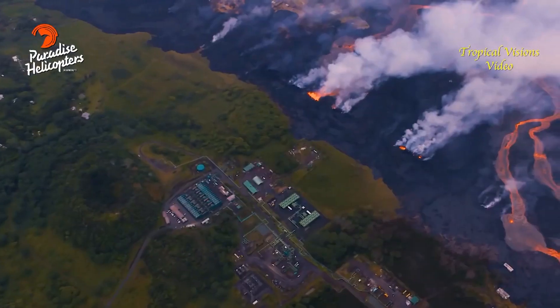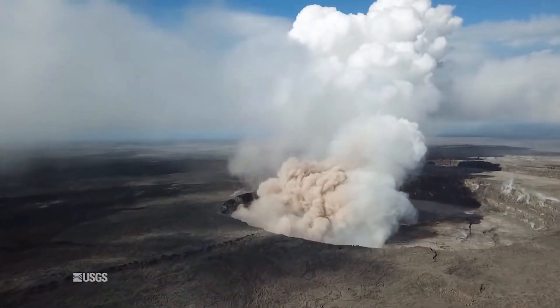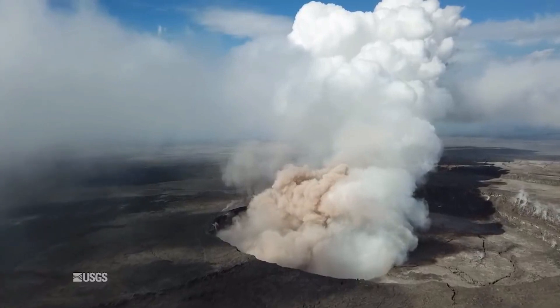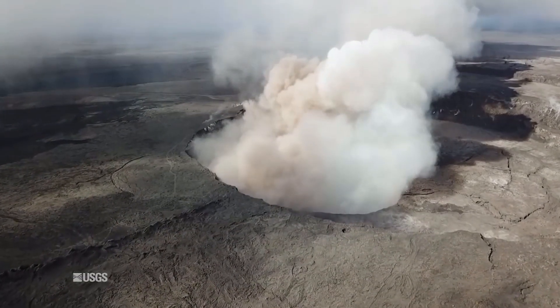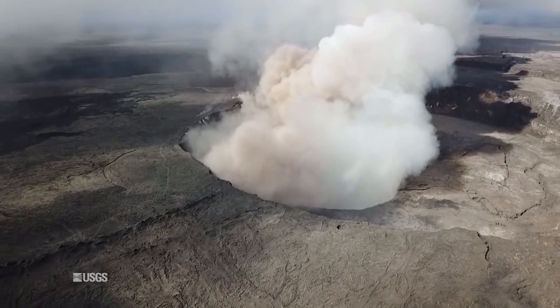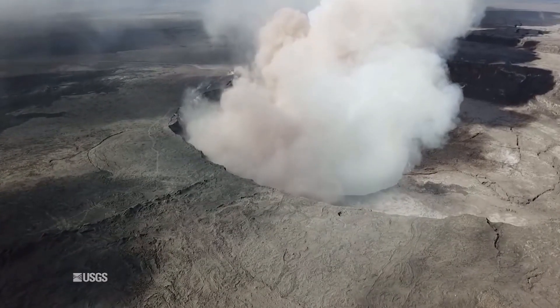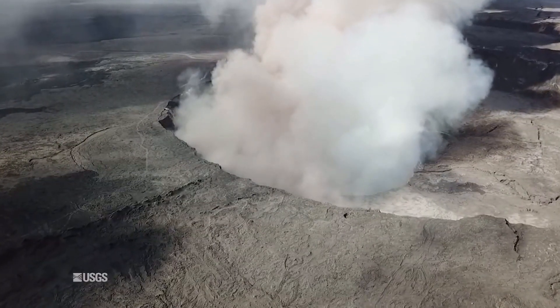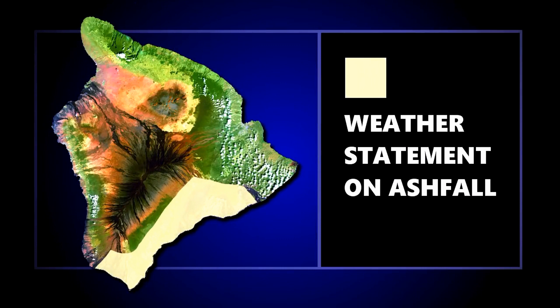These stronger winds are notable mainly because if there is an explosion or a plume that occurs at the summit, as Wendy has described, we could see the ash being carried a little further downwind than we have seen in the past couple of days. Because of the northeast wind, we are still going to see the plume going to the southwest from the summit down Highway 11 down to Pahala. With these gustier winds, they can also pick up ash deposits that have recently fallen and result in dusty conditions, possibly even reduced visibilities. The National Weather Service continues to issue a special weather statement in effect for the Ka'u district accounting for these hazards, pretty much until further notice.